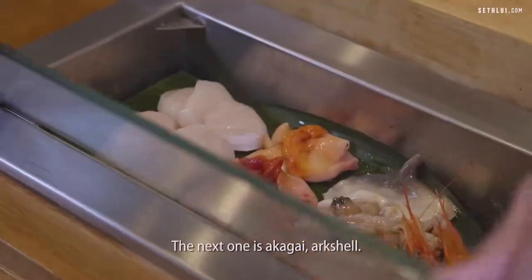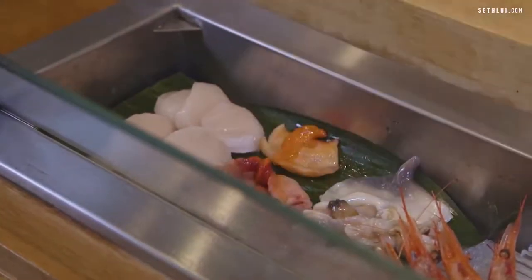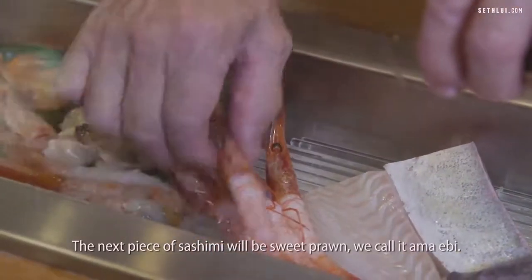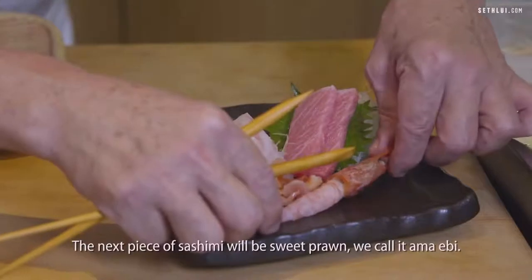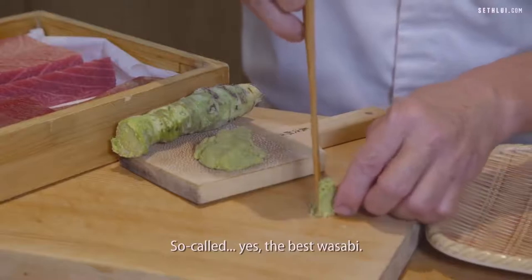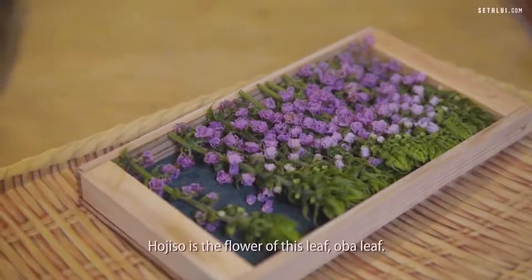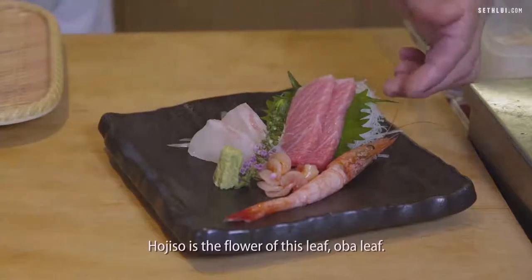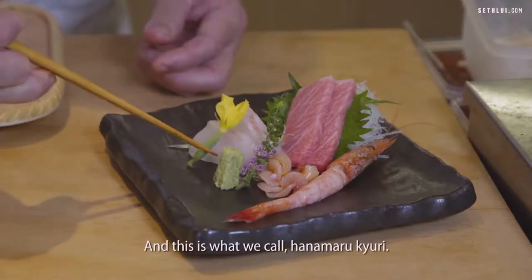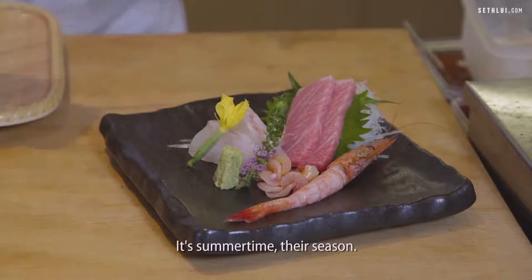The next one will be Akagai — Ark Shell. The next piece of sashimi will be sweet prawns, we call Amaebi. The wasabi is from Shizuoka — the best wasabi. This is Hoshiso, which is the flower of the shiso leaf. And this we call Hanamaru Kyuri — it's summertime, their season.